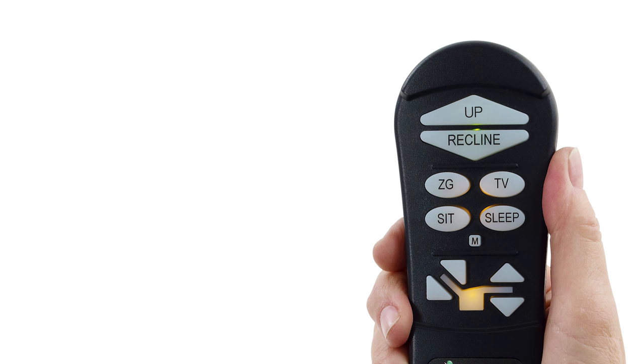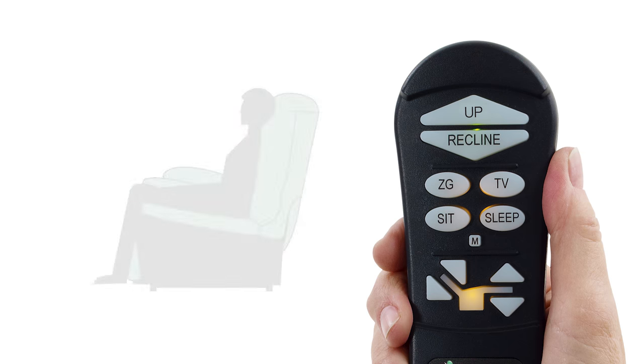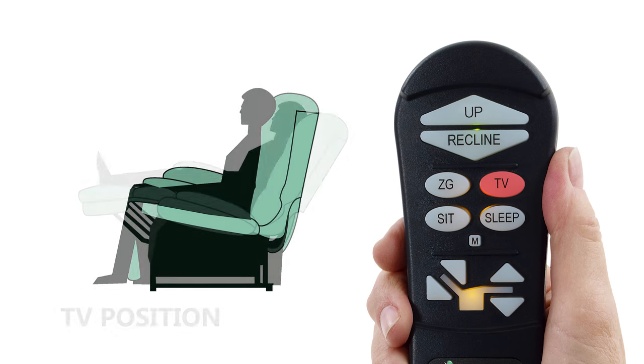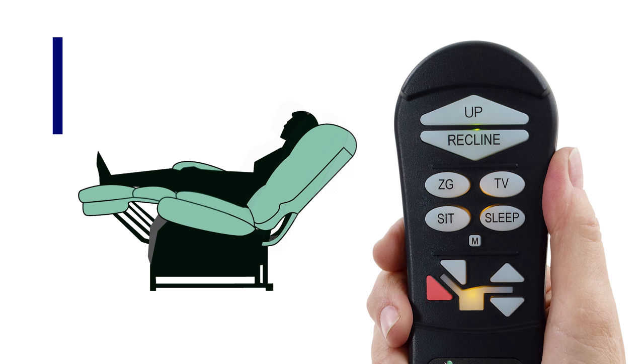For this demo video, we'll just highlight the standard positions and unique programming capabilities of the AutoDrive Hand Control. You can reprogram any of the position control buttons. For example, when seated, press and hold the pre-programmed TV button until the chair stops in the TV position. This position comes pre-programmed at the factory, but say your TV's higher up the wall — then use the back down arrow in the custom control set of buttons.